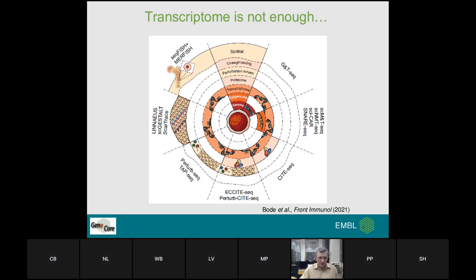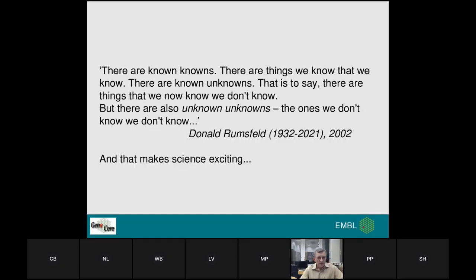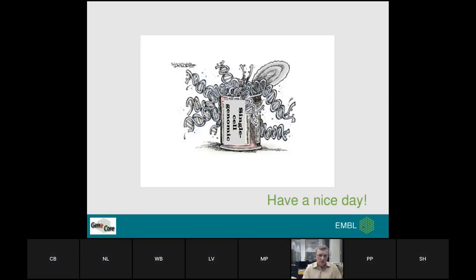Let me conclude by acknowledging my colleagues from flow cytometry and GeneCore, and for data analysis we teamed up with my friend Rafael Calogero from the University of Turin and his PhD student Luca. On the penultimate slide: I like this quote by Donald Rumsfeld — used under different circumstances, but I think it is really why we are involved and sometimes suffering in science, and what also makes it so exciting. Thank you for your attention, and I wish you a nice day wherever you are. Take care.